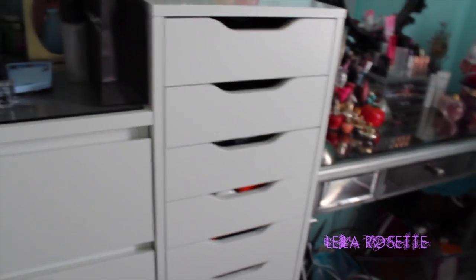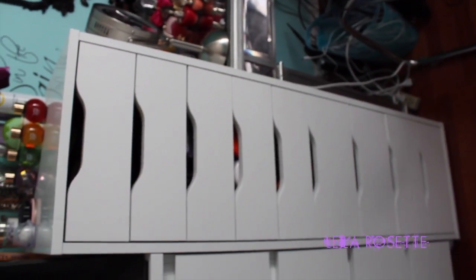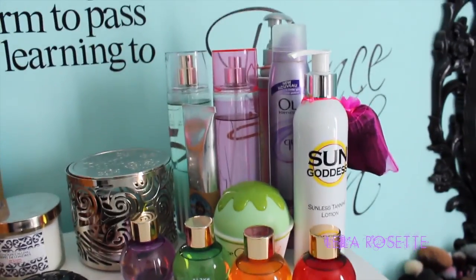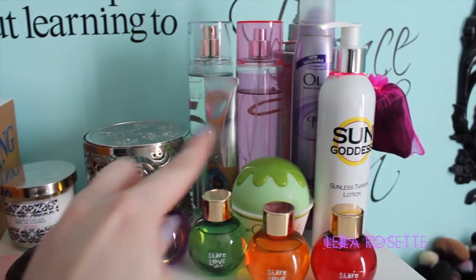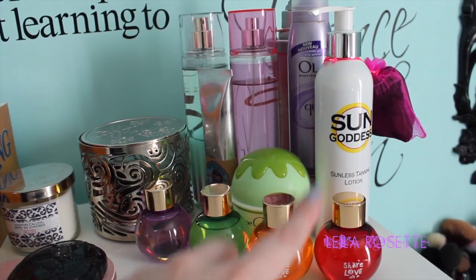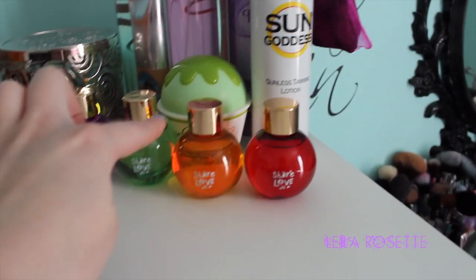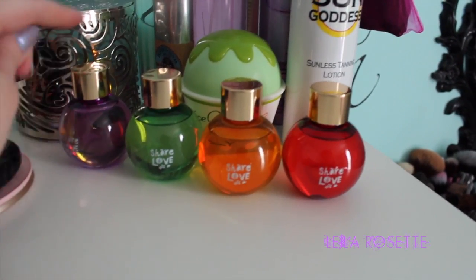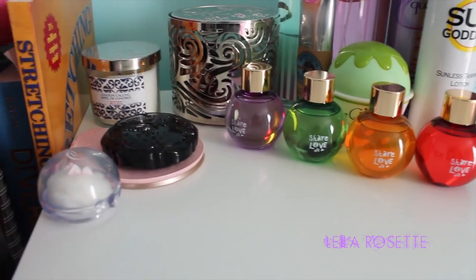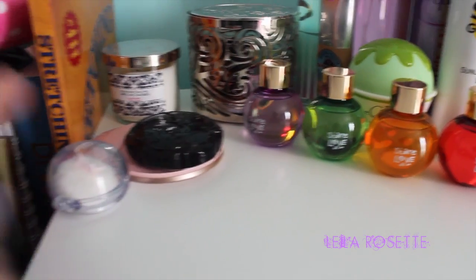Moving on to my actual makeup storage here. This drawer set I actually got from Ikea, it's called the Alyx. What I keep here on top is just some skincare stuff back there, some tanning lotion that I'm gonna have a review on very soon — it's by Sun Goddess. I have these that I got for Christmas from my friend and I thought they would look really cute on here — some candles and some makeup compacts.